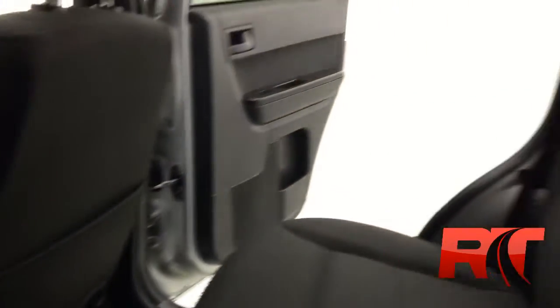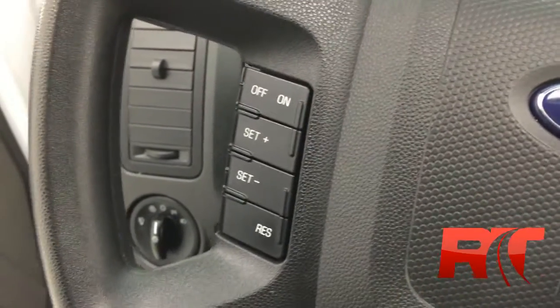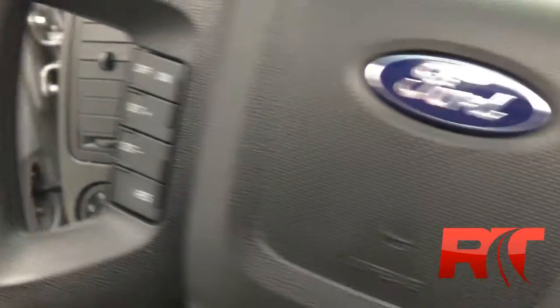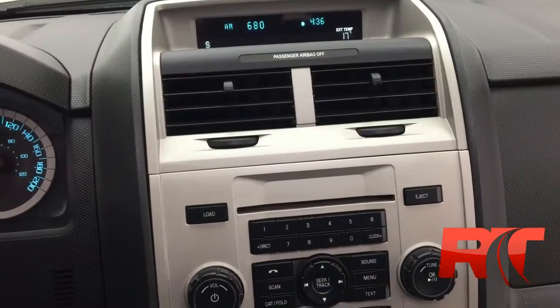You will see right now that it does have a factory sunroof. Let's check out some other options. On the left-hand side of the steering wheel you do get cruise control, and on the right-hand side media controls and hands-free controls.